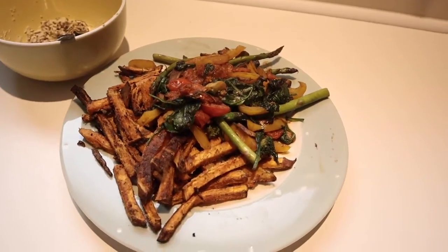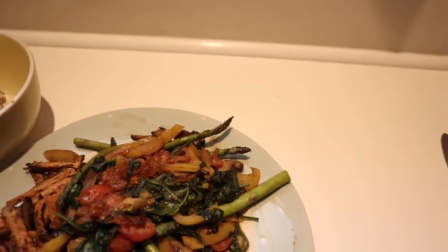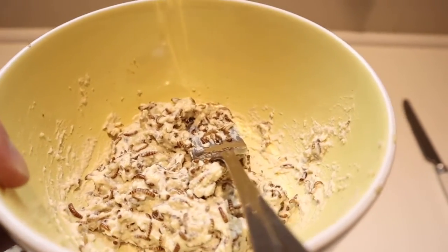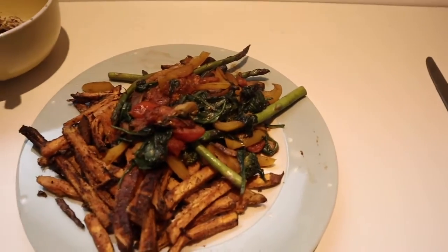I need to dig into my lunch. Here's what I've got: sweet potato fries and all the vegetables, and here's the insect and hummus. Doesn't look too bad — let's see if it tastes good though.